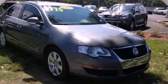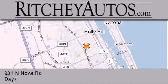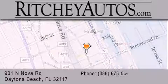Call or visit us right now and arrange your test drive today. Ritchie Cadillac Pontiac Buick is located at 901 North Nova Road in Daytona Beach.